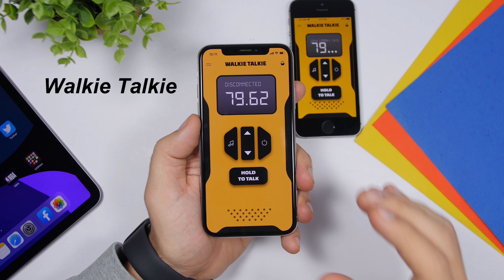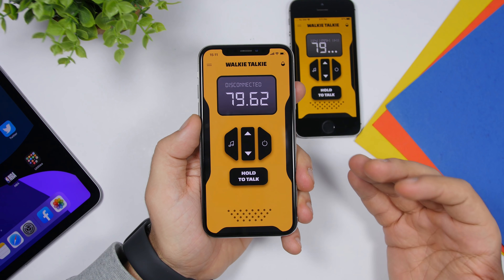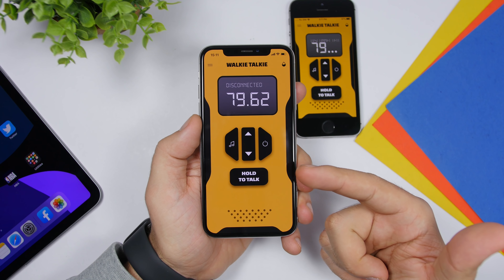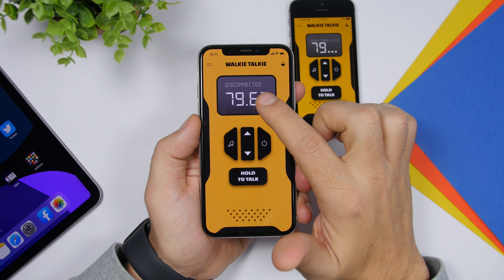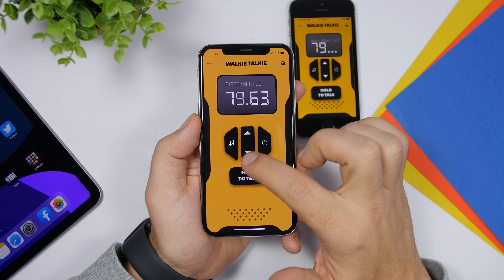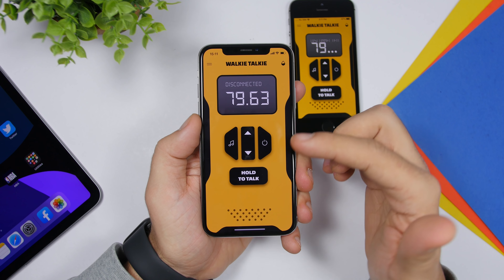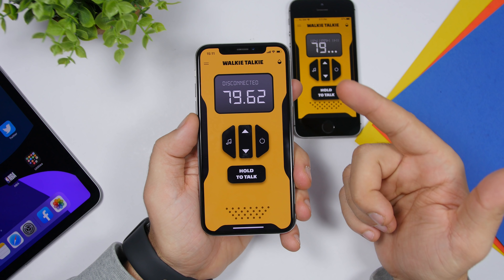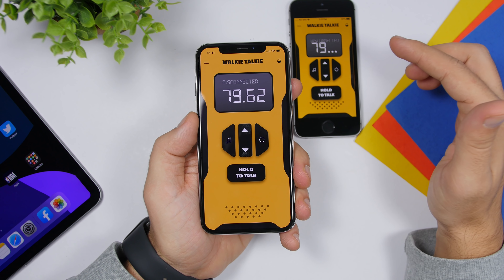The first app for this video is called Walkie Talkie. This is a free app that will turn your iPhone into a walkie talkie — it's very easy to use. All you gotta do is go ahead and enter the frequency right there, which you can change with these buttons or tap to enter any number you want. Then just make sure you have the same number on the other phone as well.